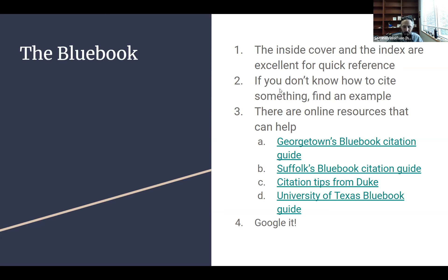If the Bluebook still seems like gobbledygook, there are a lot of resources on the web. Georgetown has a good Bluebook citation guide. Suffolk has one. Duke has a quick tips resource that's pretty good. And I'd be remiss if I didn't mention the University of Texas Bluebook guide, which I helped create when I was there and is quite good — I used it just the other day. Finally, if you really can't figure out how to cite something and can't find a sample, try Googling it. There's a chance somebody has already had this problem and put the answer online, or Google may help you find an example. I Google citation questions all the time.